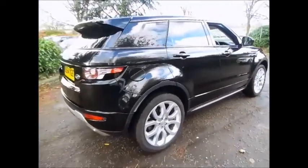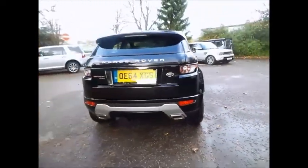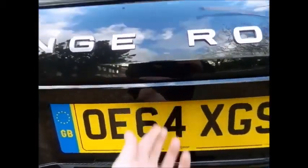As you can see, this vehicle has a two-tone leather interior which is ivory and lunar, and the vehicle will also be supplied with a full Land Rover service history.